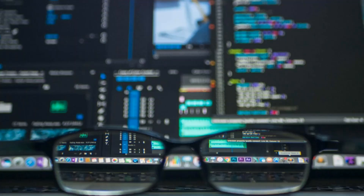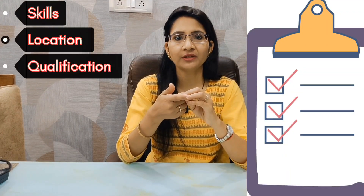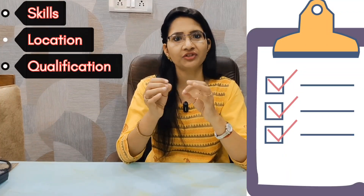How does ATS work? ATS is used in job postings to perform keyword searches and select CVs that contain those keywords — for example, on the basis of skill, location, qualification, and everything else mentioned in the job posting. Today I will tell you in detail about how an ATS-friendly resume is going to be made.